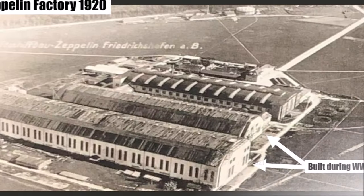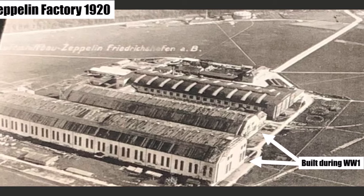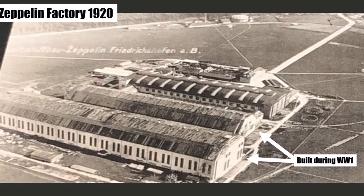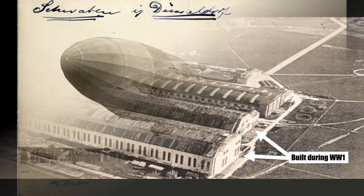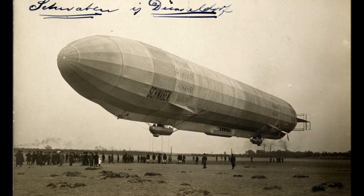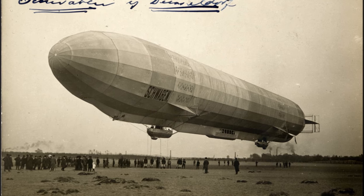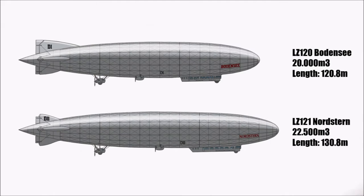Right after the war ended, the Zeppelin company switched to civil production and started planning a new generation of civil airships. It was clear they would start with passenger flights within Germany and Europe as soon as possible. For that, DELAC, the first airline in the world, which already operated successfully before the war, was reactivated and ordered two new Zeppelins. In February 1919, the Zeppelin factory decided to call the new Zeppelin LZ-120 because of its 20,000 cubic meter gas volume.